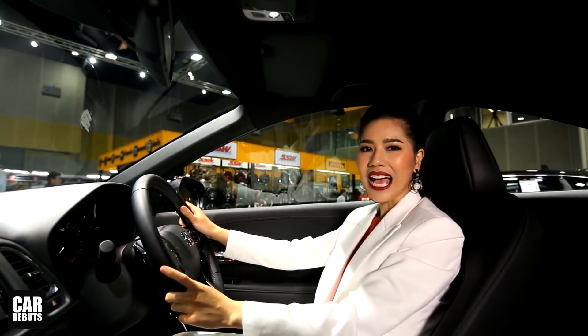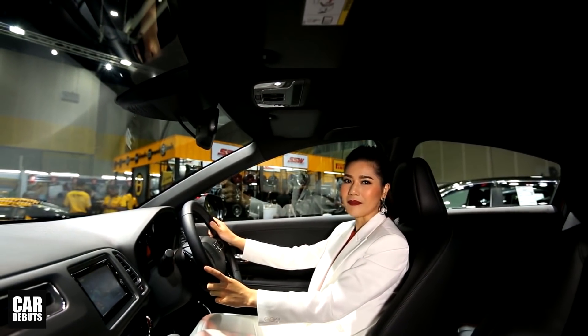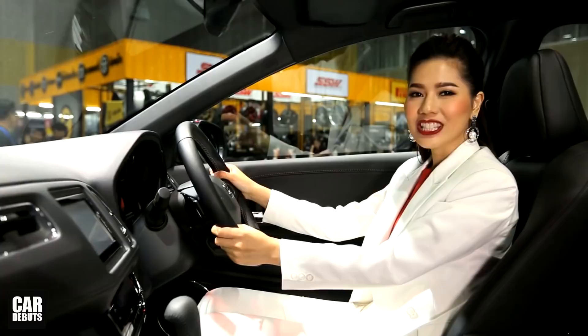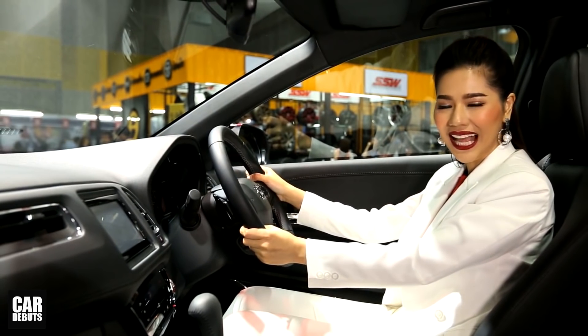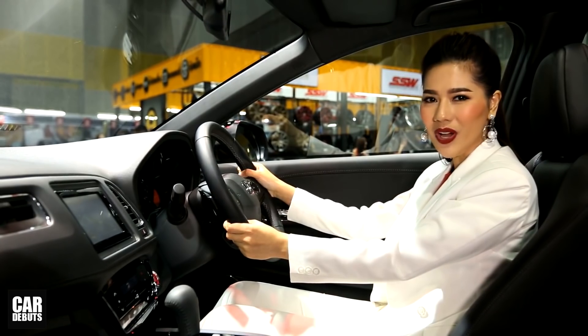ภายใน HR-V ค่ะ ยังมีเอกลักษณ์โดดเด่นคือหลังคา Sunroof ไฟฟ้าแบบ Panorama ที่มีระบบเปิดปิดแบบ One Touch สะดวกสบายทุกการสัมผัส สำหรับเทคโนโลยีความปลอดภัยของ Honda HR-V ใหม่ ได้พัฒนาความปลอดภัยขึ้นไปอีกขั้น โดยระบบแสดงภาพมุมอับสายตาขณะเปลี่ยนเลน Honda LaneWatch